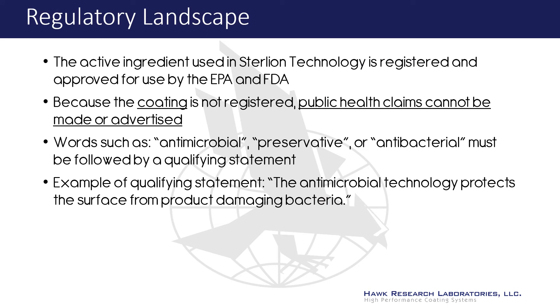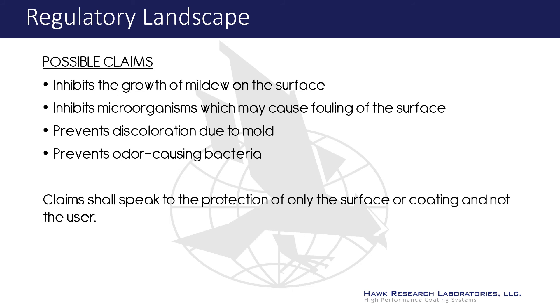The active ingredient in Sterlion is registered and approved by both the EPA and FDA. However, the regulations around antimicrobials are complex, so it is important to understand what can and cannot be claimed. When making any statements about the performance of Sterlion antimicrobial, it should be highlighted that Sterlion coatings protect the surface and does not extend to the user. Examples of acceptable claims include: inhibits the growth of mildew on the surface, inhibits microorganisms which may cause fouling of the surface, prevents discoloration due to mold, and prevents odor-causing bacteria on the surface.